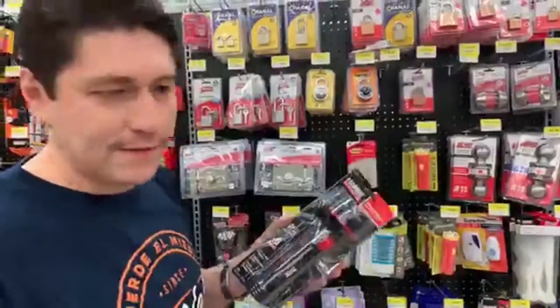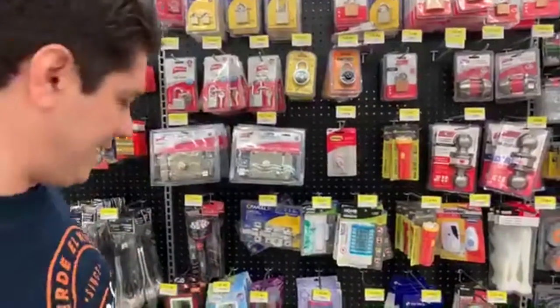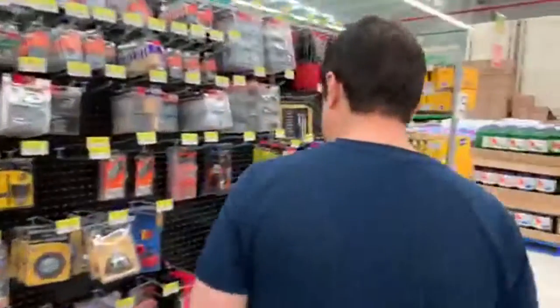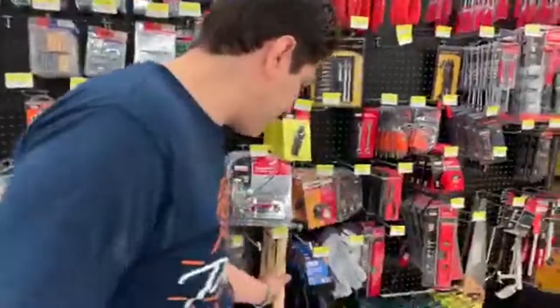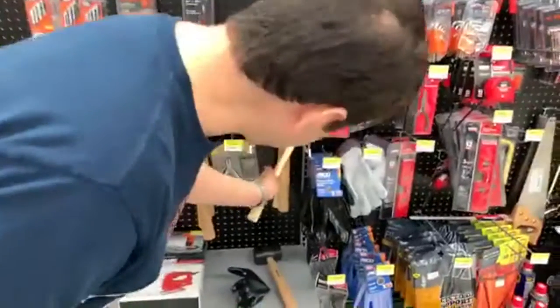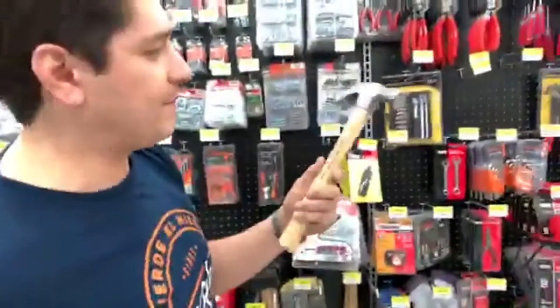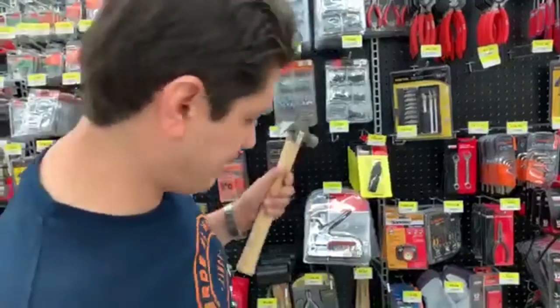Rope. Flashlight. Rope. Flashlight. Rope. Now let's keep moving. It's called hammer — the hammer. Hammer. Hammer.